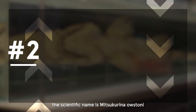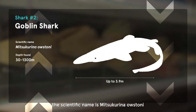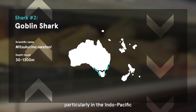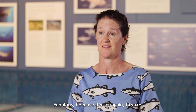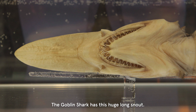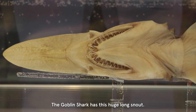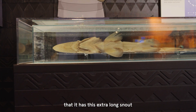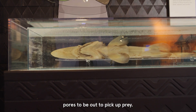The goblin shark's scientific name is Mitsukurina owstoni. The goblin shark is found pretty much around the globe, particularly in the Indo-Pacific, from Japan to Australia. It's fabulous because it's so, again, bizarre. The goblin shark has this huge long snout, and we think the reason it has this extra long snout is because it means it's got extra sensory pores to be able to pick up prey.